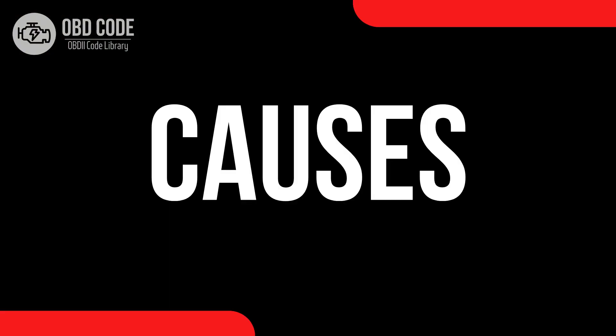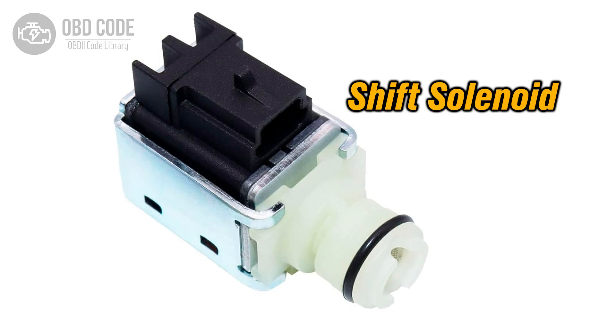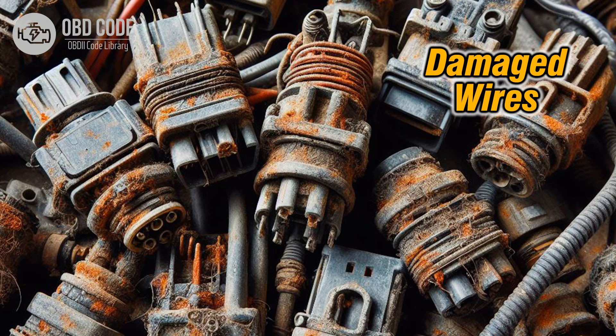Causes of the code P0758. 1. Faulty shift solenoid B due to internal electrical failure. 2. Wiring harness issues, such as damage, corrosion, or a loose connection, affecting solenoid operation.